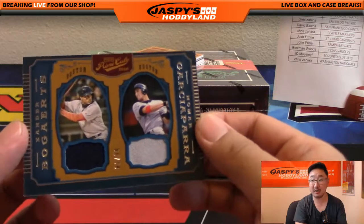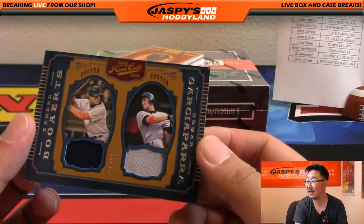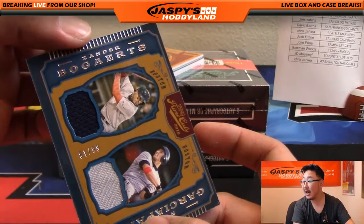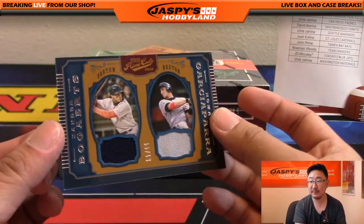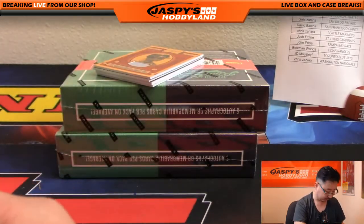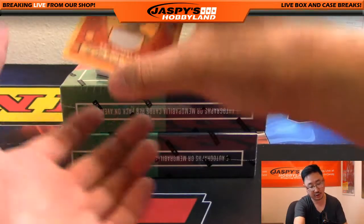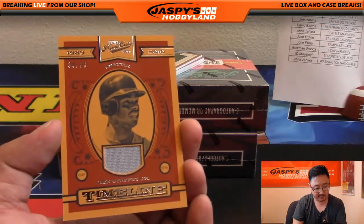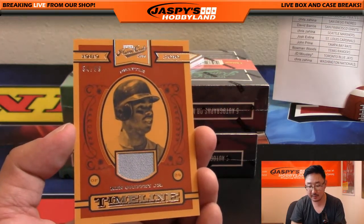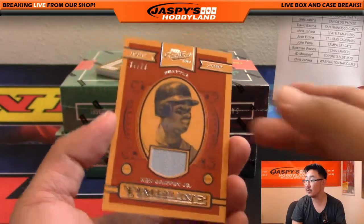We've got more Red Sox — Xander Bogaerts on the left side and Nomar Garciaparra on the right side, that is 81 out of 99 on that dual relic. We've got a piece of the jersey, timeline jersey, for the Mariners, 34 out of 99, Ken Griffey Jr. Goes to Pokey Chris, Mariners version.